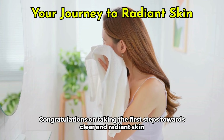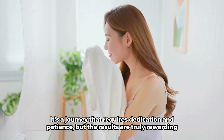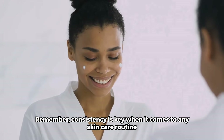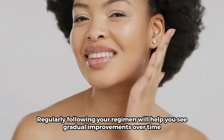Congratulations on taking the first steps towards clear and radiant skin. It's a journey that requires dedication and patience, but the results are truly rewarding. Remember, consistency is key when it comes to any skincare routine. Regularly following your regimen will help you see gradual improvements over time.